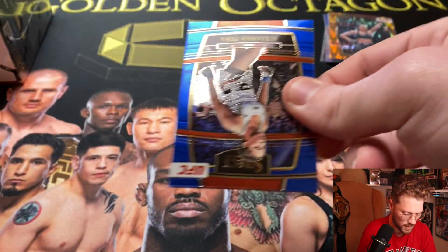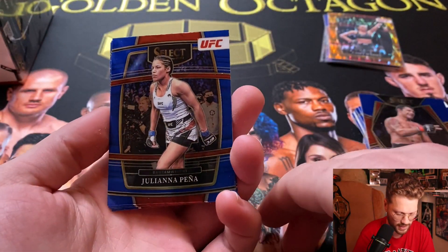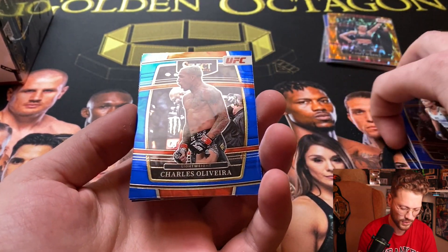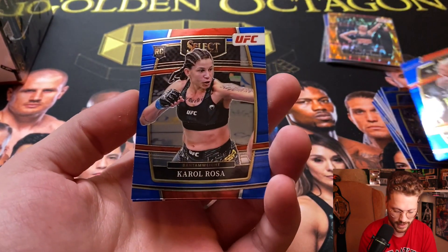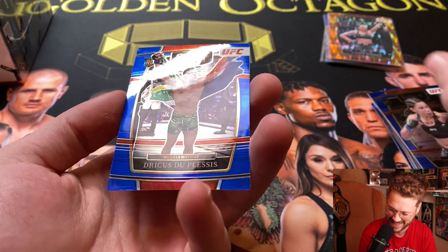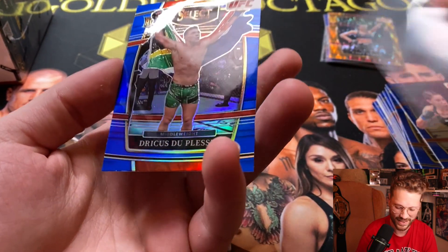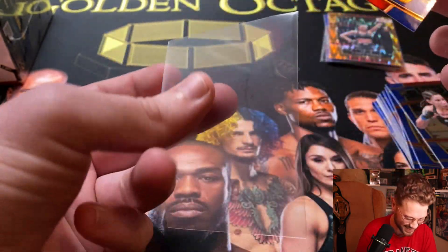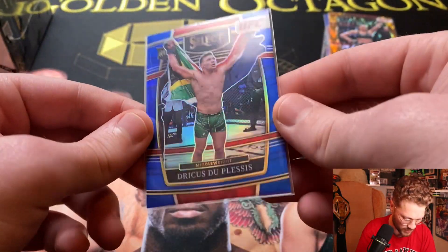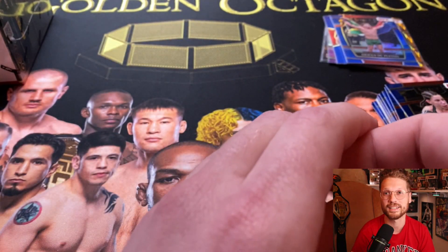Probably the best card we've gotten so far, but pretty off-centered. Last pack of the blaster — is it going to let us down or are we actually going to get something? Starting off we've got the Venezuelan Vixen Juliana Peña, Chaddha Olives, Dubronx Charles Oliveira, another Karol Hofer, and then the last card — a silver blue for Dricus du Plessis, the Pride of South Africa, who just got the dub over Darren Till.